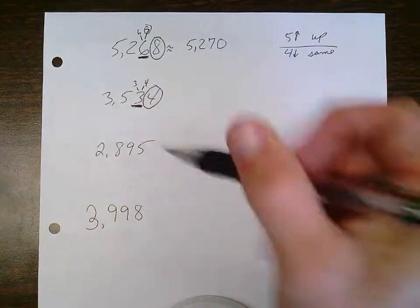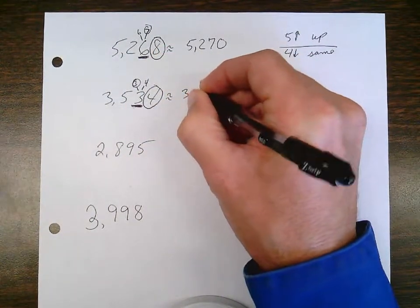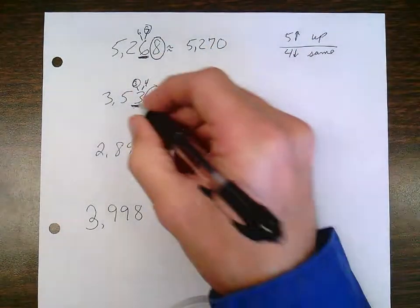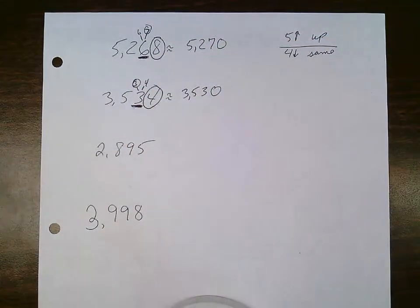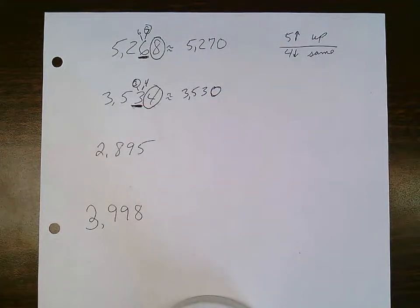In this case, the underlined digit will stay the same. So when I put my answer down, everything ahead of the underlined digit stays the same. The underlined digit stays a three. Everything after the underlined digit always becomes a zero. So 3,534 rounded to the nearest ten is 3,530.